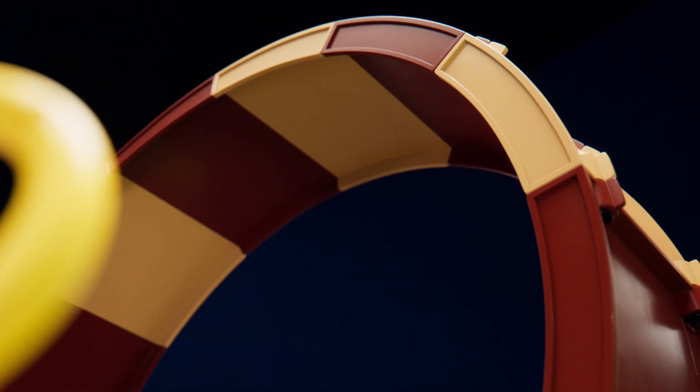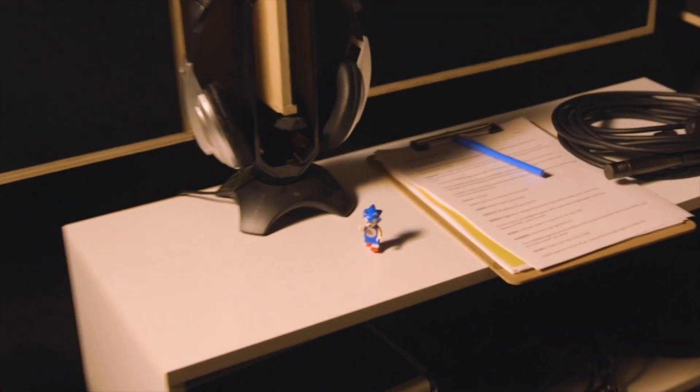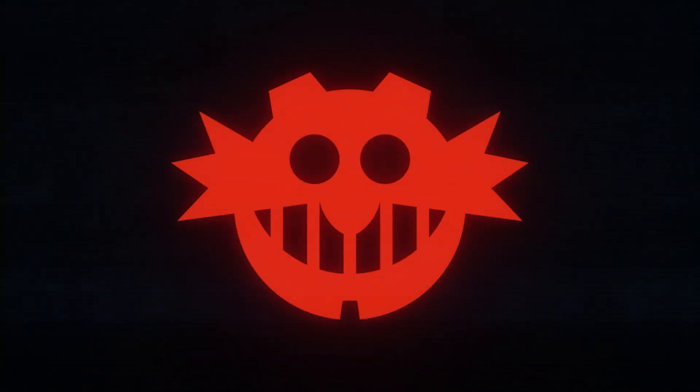Now we can take our time admiring this nice loop-de-loop and ring beat. Turn around. How did you get in here? I told you — I'm really, really, really fast. And I am really, really, really upset.